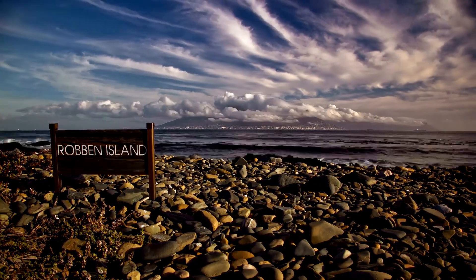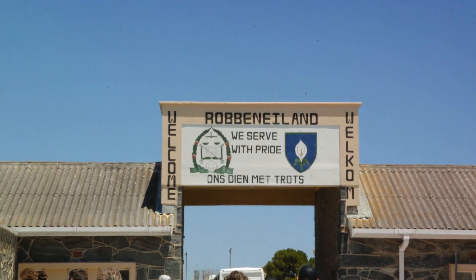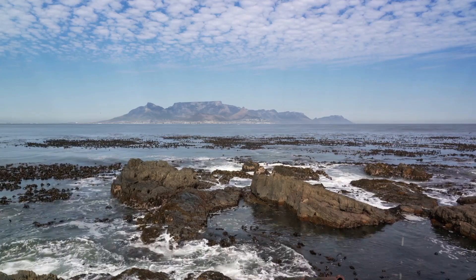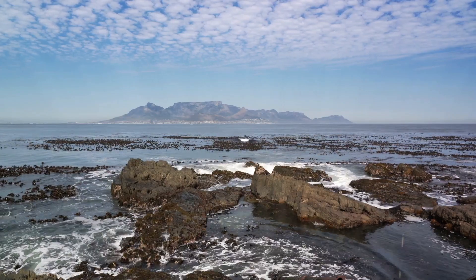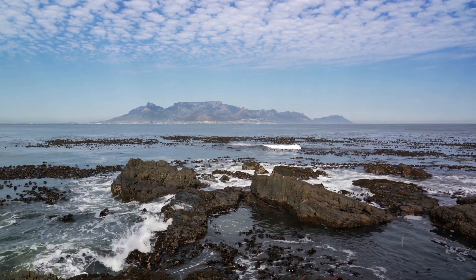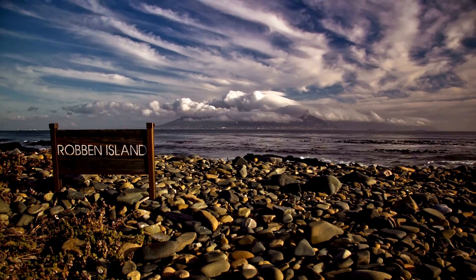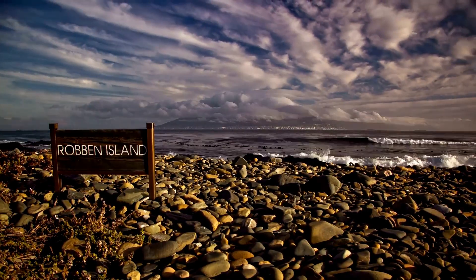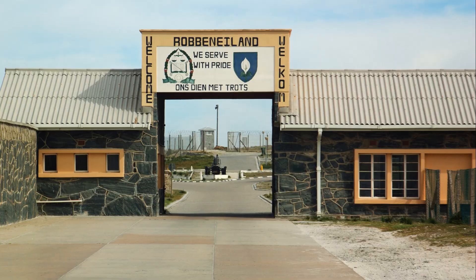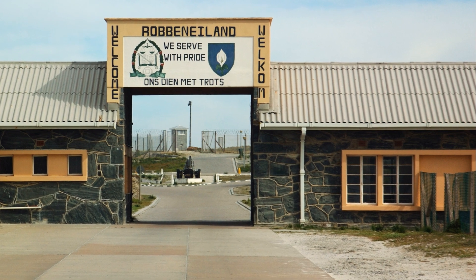Robben Island is principally associated with its most famous inmate, the iconic leader Nelson Mandela. This was the place where Mandela spent 18 years out of his 27-year-long incarceration. The confined space of his prison cell witnessed his unwavering mettle, his persistent belief in the ideals of equality, justice, and human rights. Today, Robben Island is recognized worldwide as a UNESCO World Heritage Site, acknowledging its pivotal role in shaping South Africa's socio-political history. The one-time prison has been transformed into a museum, where visitors guided by former political prisoners are given a raw, unfiltered view into the struggle for freedom and democracy over autocratic oppression.